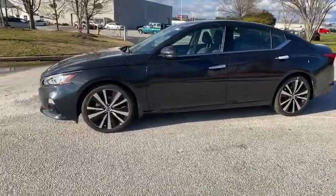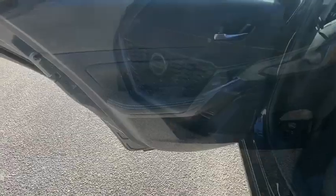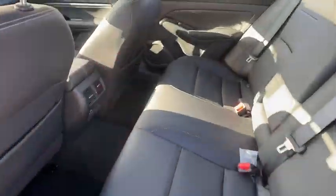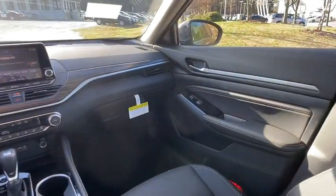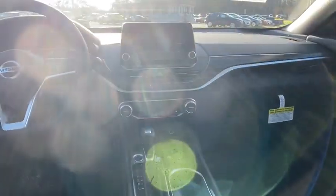Here are some of this vehicle's great options: backup camera, keyless entry, power passenger seat, traction control, stability control, remote engine start, steering wheel audio controls, lane departure warning, navigation system, anti-lock braking system.